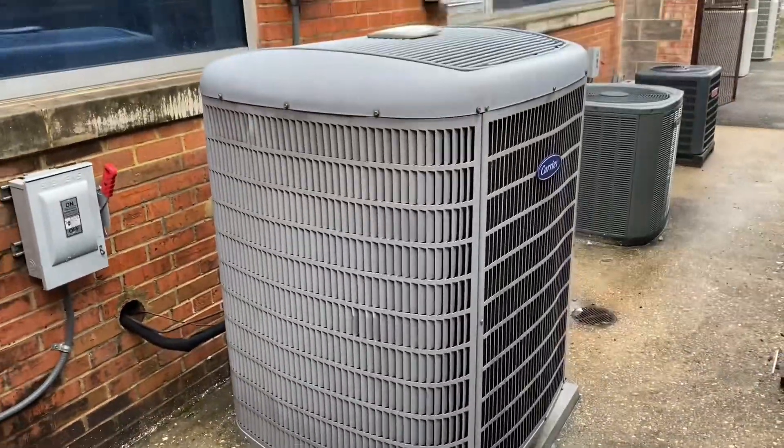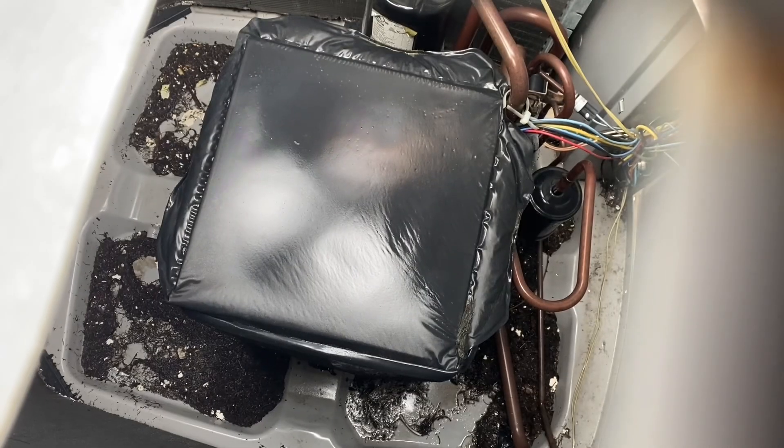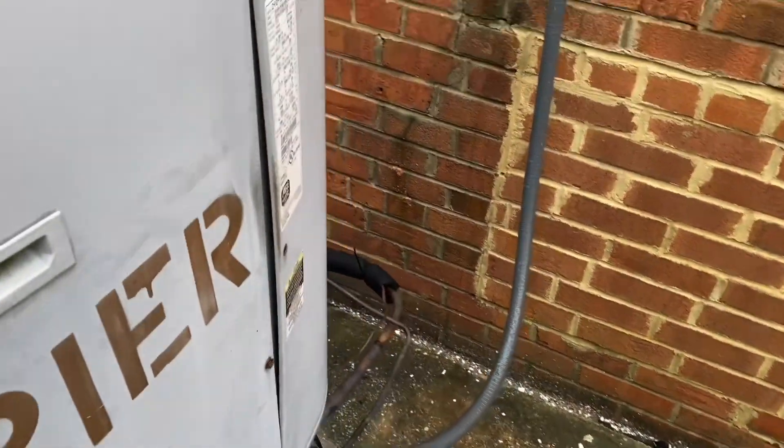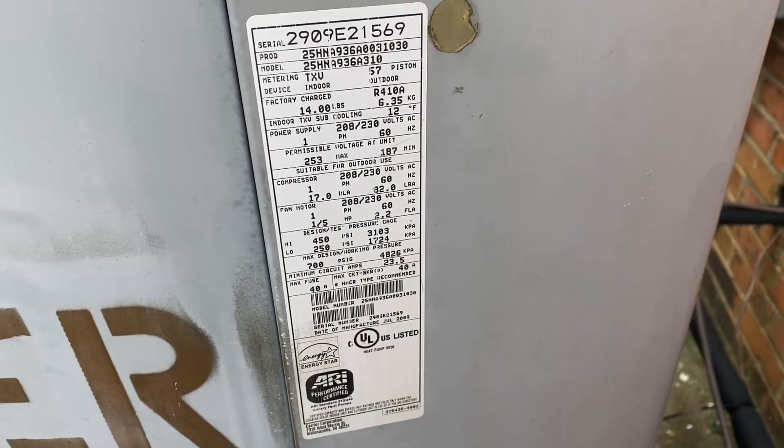This is a Carrier Infinity — a fairly rare model from this era. This isn't one of the Bristol ones; this is just a Scroll. It's an Infinity 19, 2009, three ton.